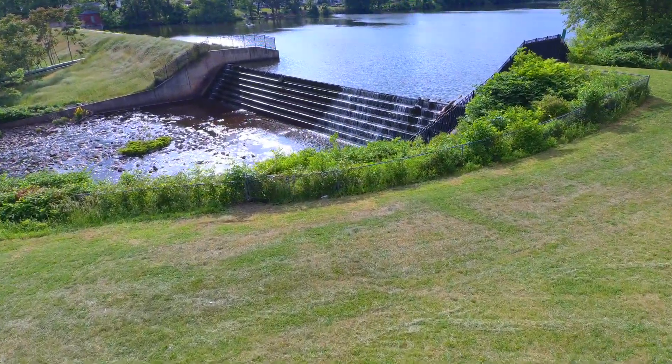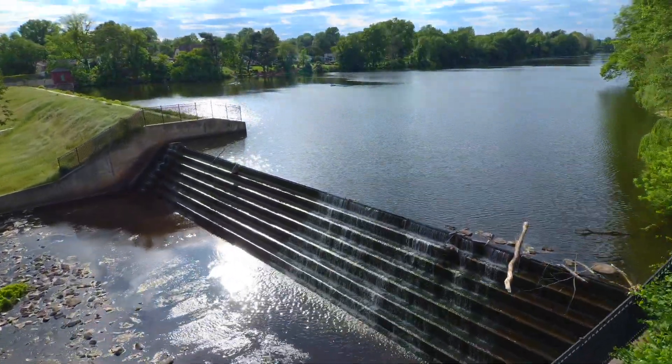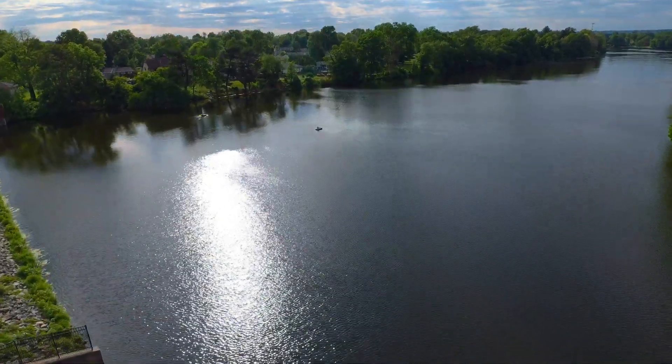Well hello everyone, this is John Victor Jacobson, your unmanned pilot, and we have some activity on the reservoir down by the spillway near my house. What we have here is a couple of boaters — it looks like they might be doing some fishing or just general paddling around.